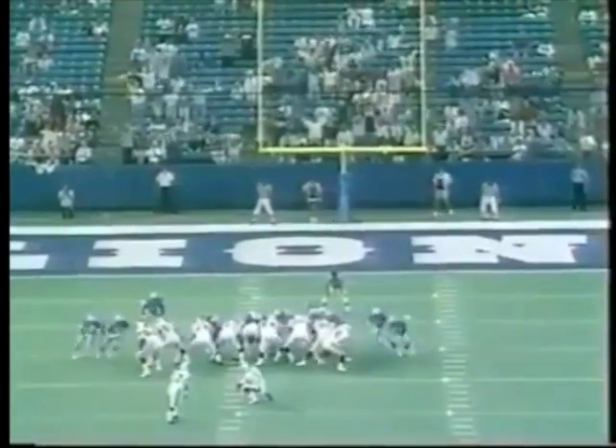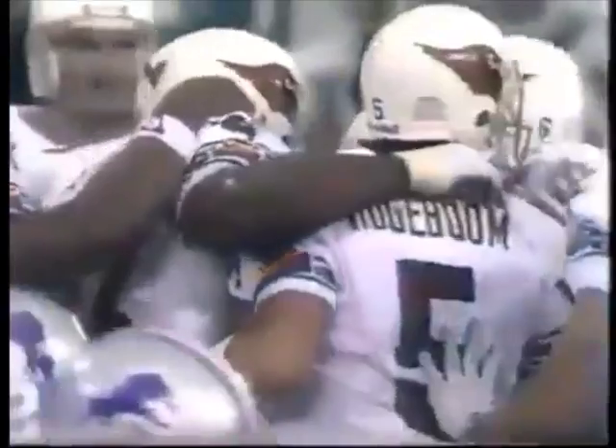A delay of game penalty puts the Cards back five yards. Al Del Greco — good, from 33 yards. The Cards win. I don't know if you want to call it an absolute thriller, but they win it. They beat Detroit at the Silverdome by the count of 16-13.